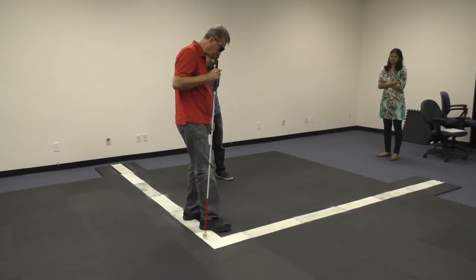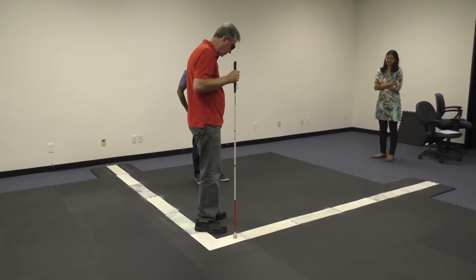Now, over 10 years later, he has received the technologically advanced, commercially released Argus II with nearly four times the number of electrodes and an advanced algorithm to help him see better.